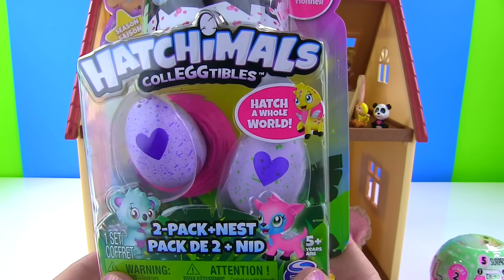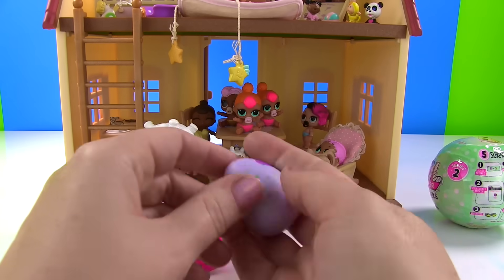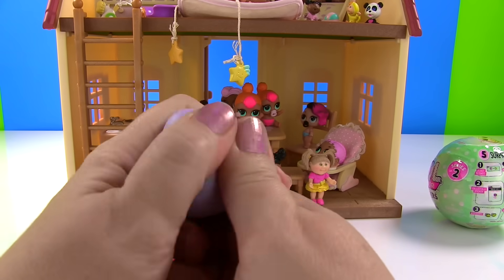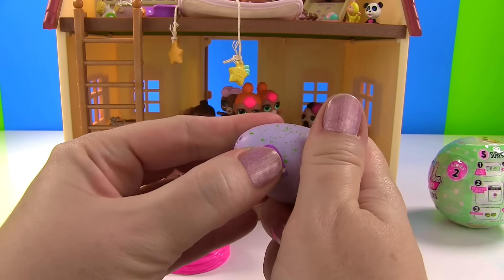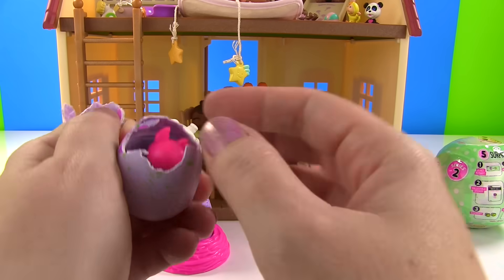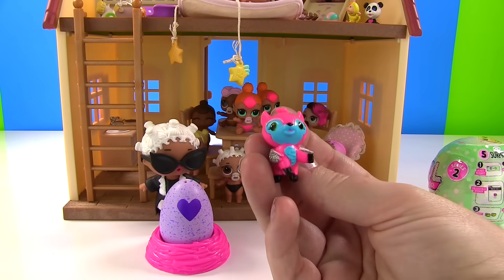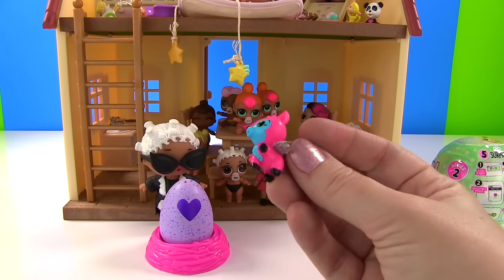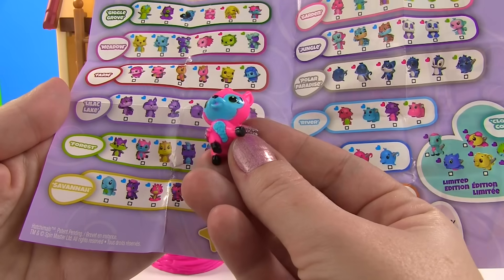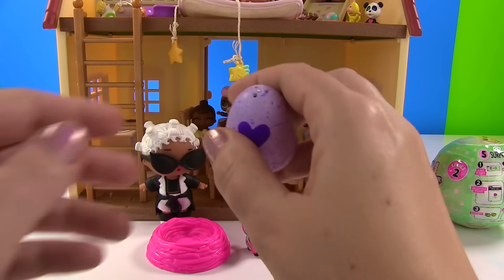Speaking of babies, let's hatch an egg and see what little animal babies are in here. We have one egg in the nest and one in my hand, because we need to warm up this heart and turn it pink so we can go ahead and hatch this egg. Who's inside? Somebody who's pink. Come on out little critter. It looks like, hmm, maybe it's a deer. The green speckles tell me this one's from the forest, so I do believe it's a deer.